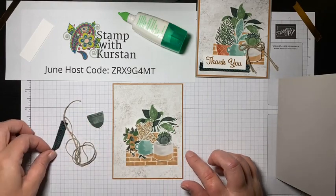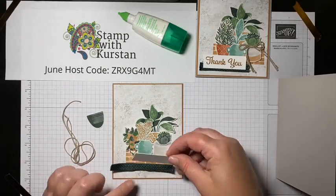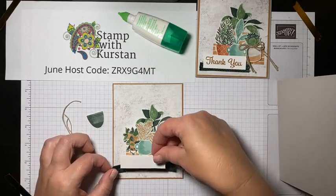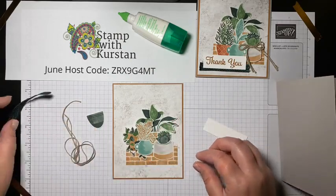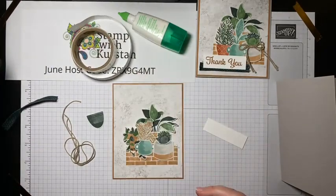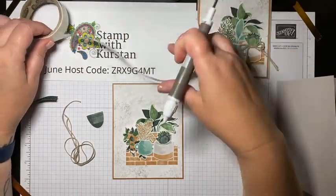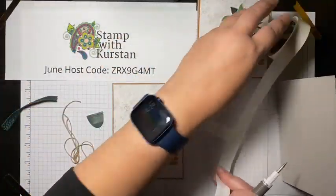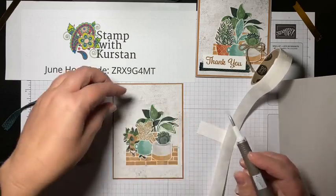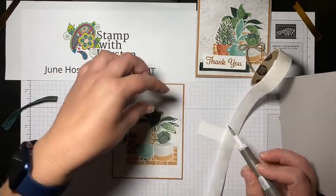Okay, I think this looks great — so now I'm going to commit and adhere it all down. I just want to see where my sentiment is going to go first. I really like this pot there — I want to make sure I'm not covering up too much of it. If you don't have a Take Your Pick tool, you definitely need one. I use it to sneak glue dots everywhere. I take my glue dot roll and get it unrolled, then I go like this to get my pieces in place.